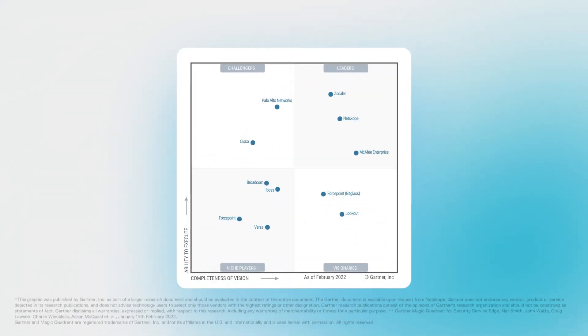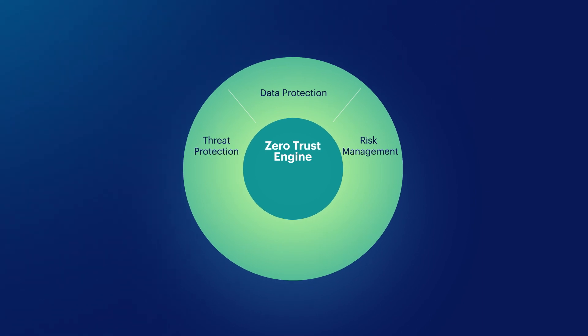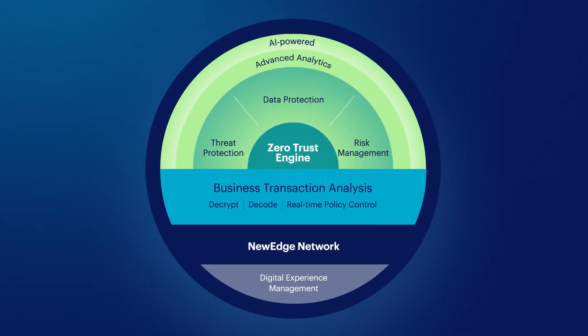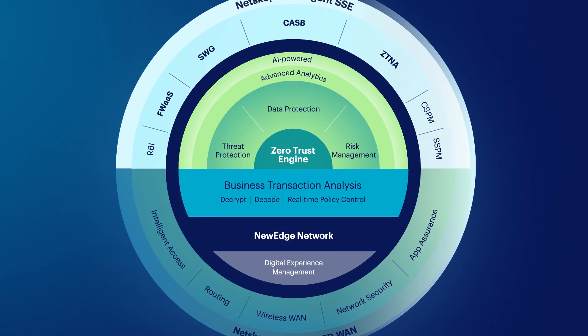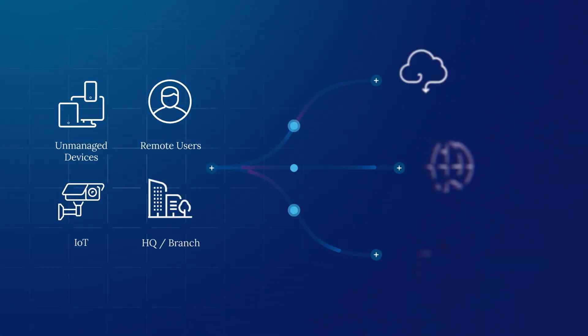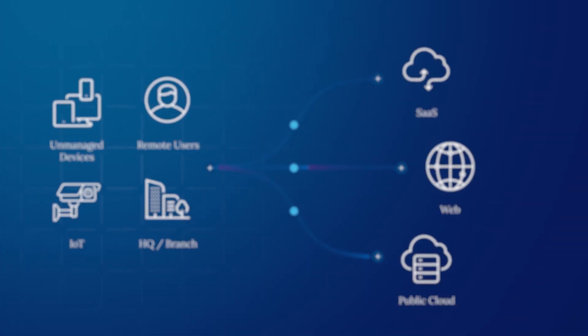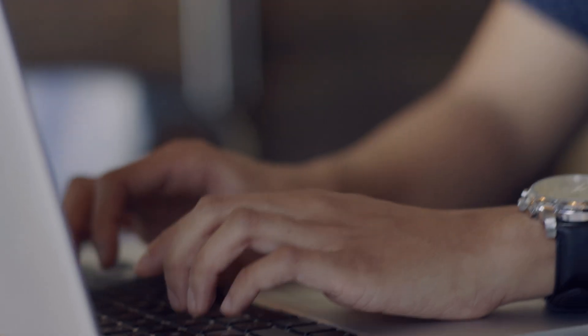Netscope is a leader in the inaugural Gartner Magic Quadrant for SSE. Netscope is redefining cloud, network, and data security with an intelligent SSE platform that converges several advanced data protection and threat protection capabilities into a control point that protects people and data everywhere they go.